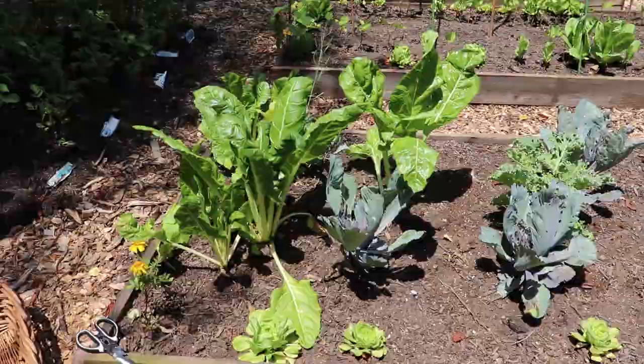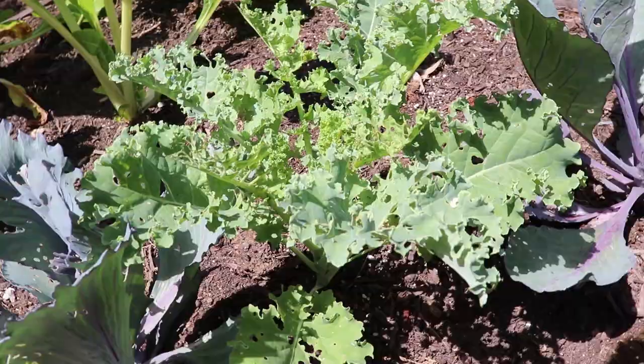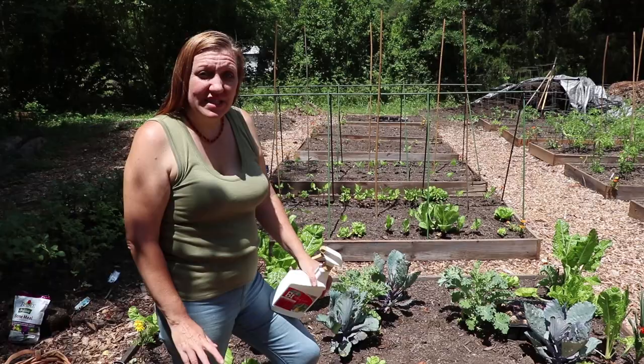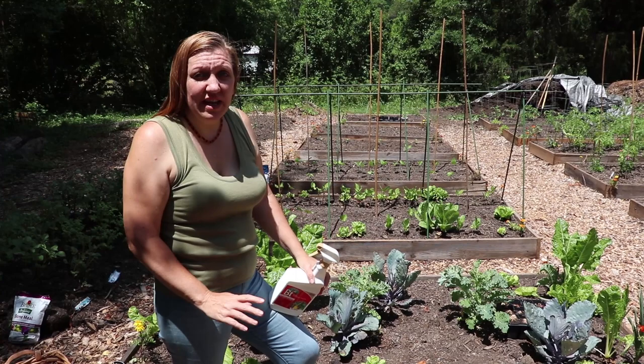Just like growing any brassica, we're going to have issues with caterpillar damage. All of these holes in this kale and the holes in the cabbage are caused by caterpillars. The first step of action I do when I have caterpillars on my plants is I pick them off and I smoosh them. That is the first line of defense.